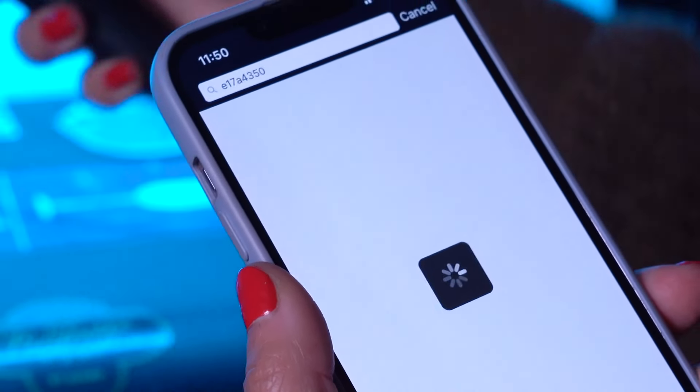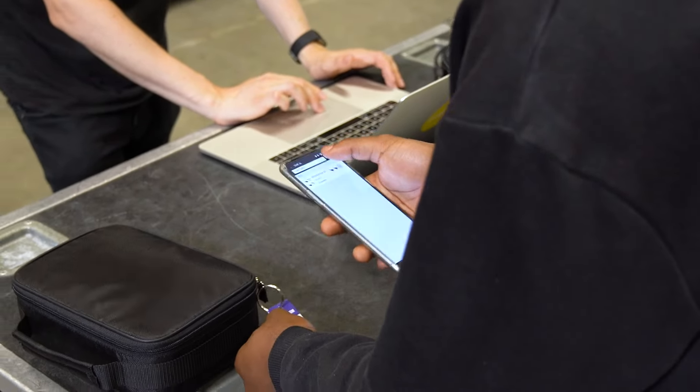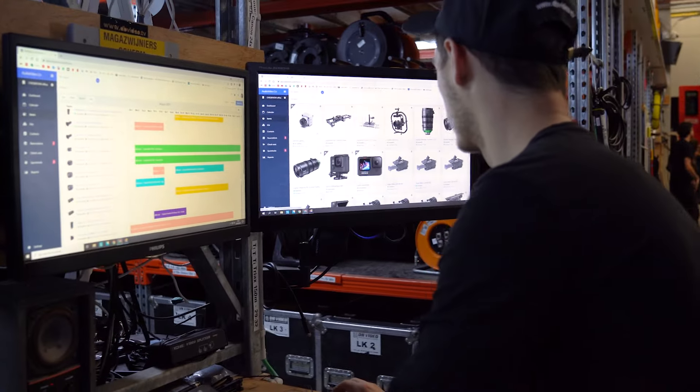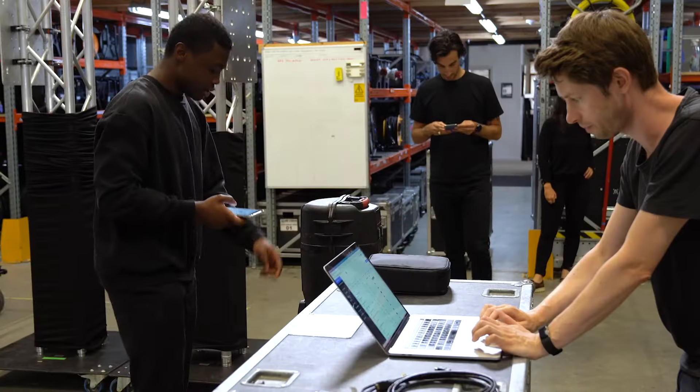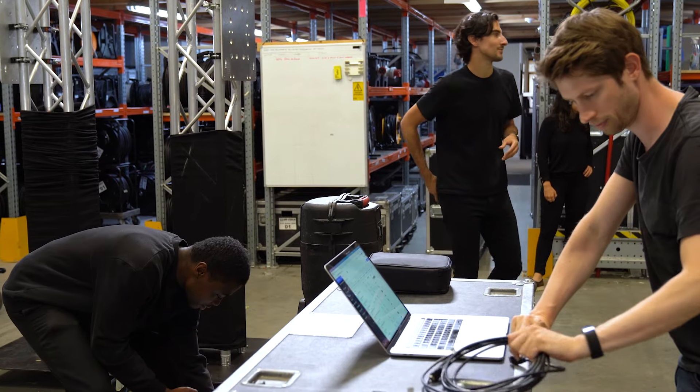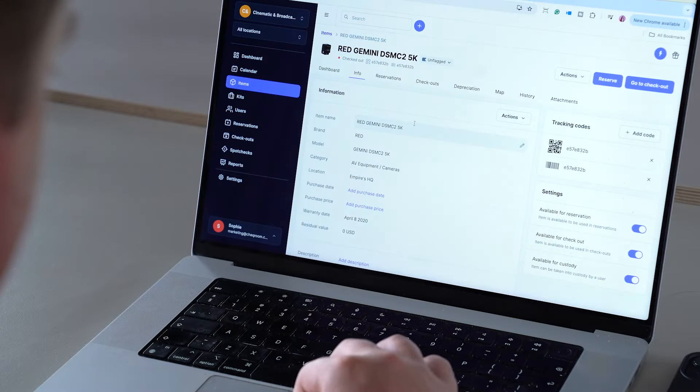The ideal asset management platform will allow you to create and scan barcodes, giving you access to any item's full record history, including location, status, maintenance schedule, and all the relevant attachments.